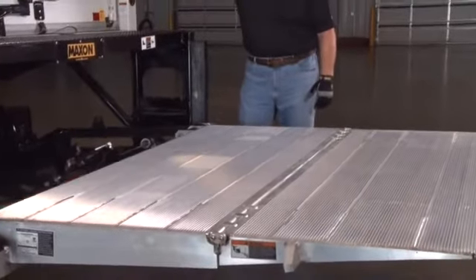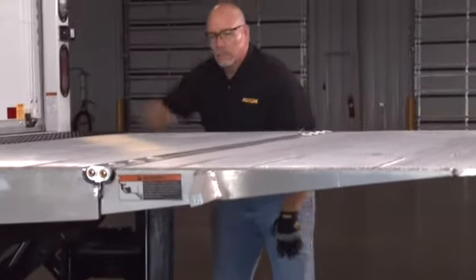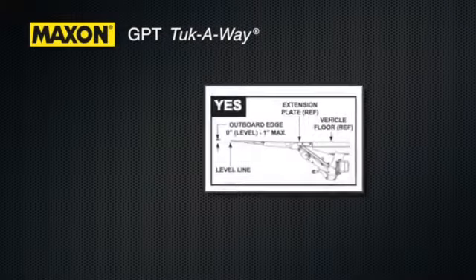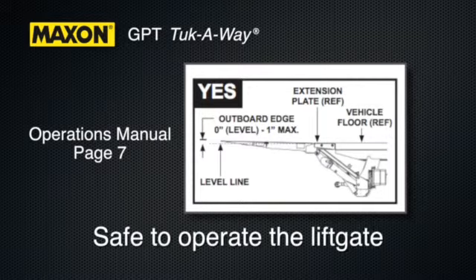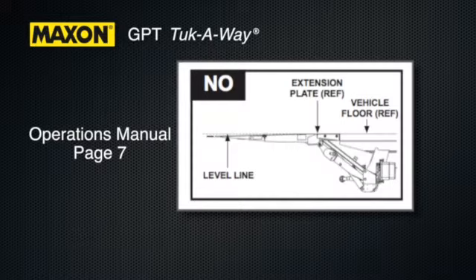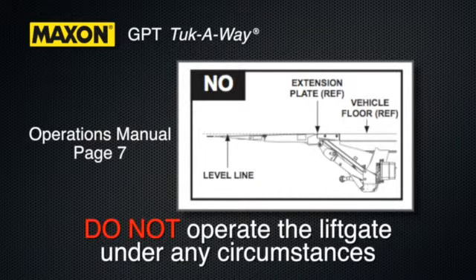With the platform unfolded and raised to bed level, check that the outboard edge of the platform is level or rises up to 1 inch above bed level. If the outboard edge of the platform looks like the Yes illustration on page 7 of the manual, it is safe to operate the liftgate. If the outboard edge is below the level line and the platform looks like the No illustration, do not operate the liftgate under any circumstances.